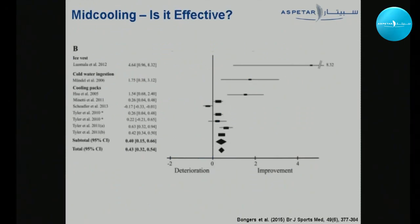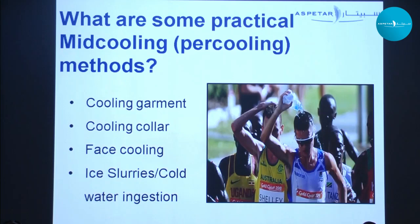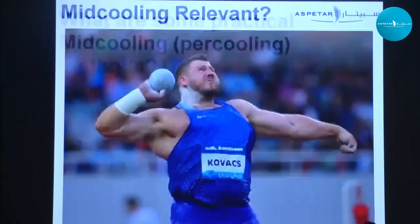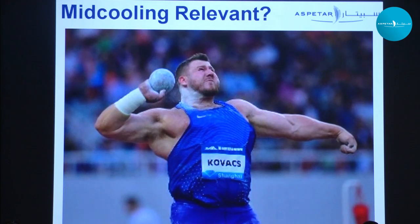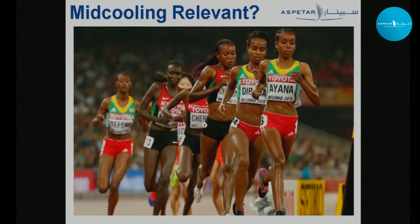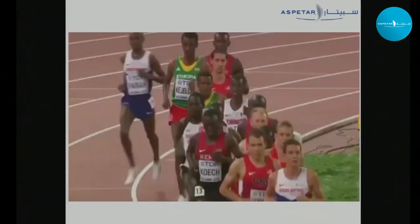Is mid-cooling effective? Unfortunately not many studies in this area, but as of now, yes. Practical mid-cooling methods include cooling garments, cooling collars, face cooling, water dousing, and ingestion of water or ice slurries. For field events, mid-cooling is not applicable. For track events, it's possible — but is it practical? Are there actually opportunities to include these methods in track events?